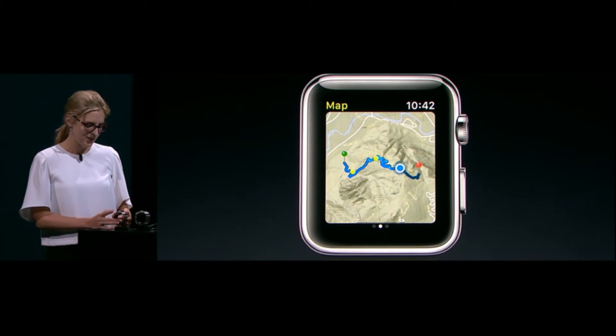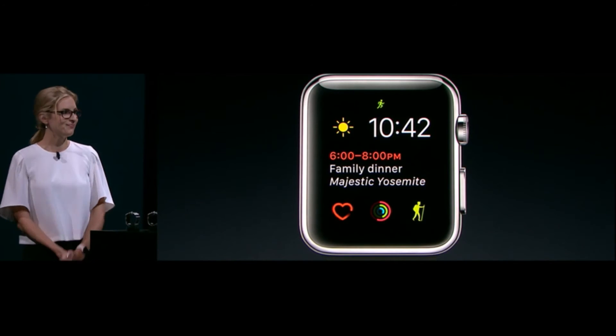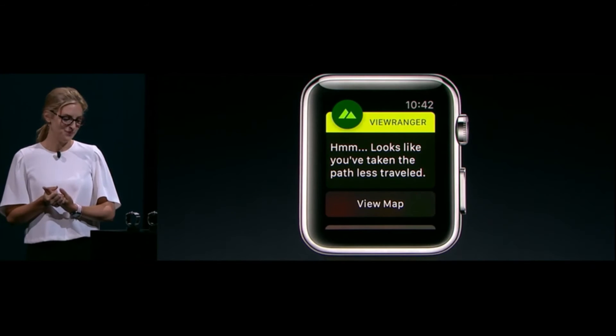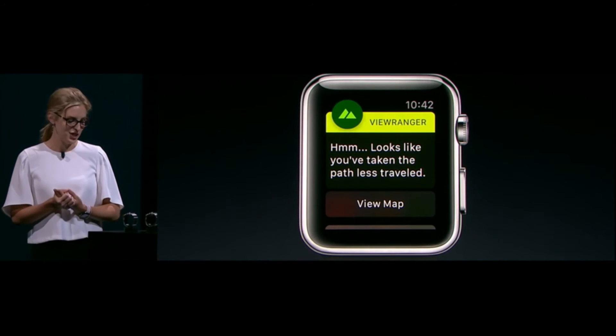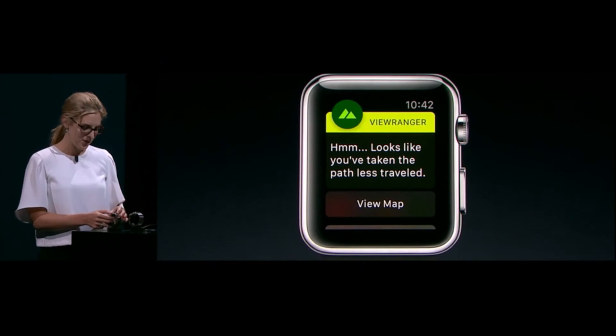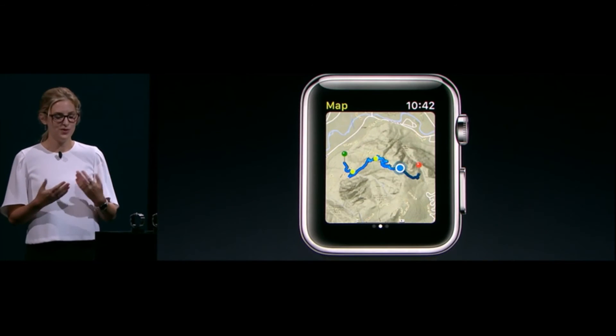In fact, at any time, if I stray too far from the path, ViewRanger will let me know about it. This really wasn't possible before, but now that Apple Watch has integrated GPS, ViewRanger can look out to make sure I don't stray too far off route. From here, we can check in on the map, get back on track, and continue with the hike.